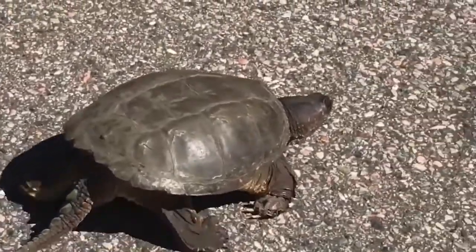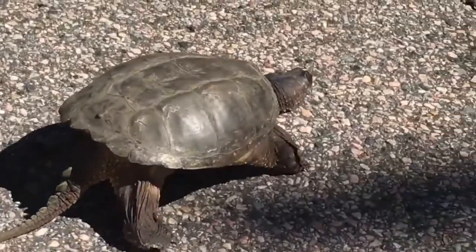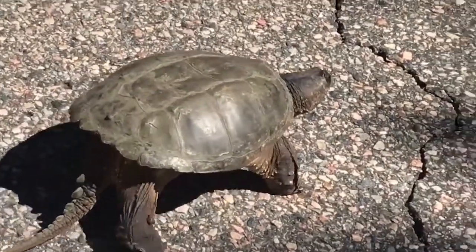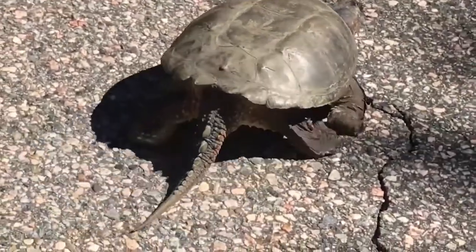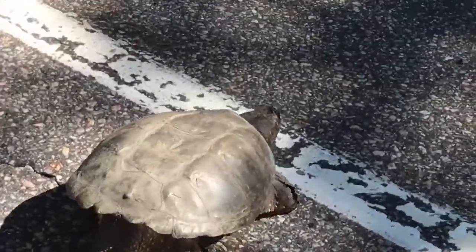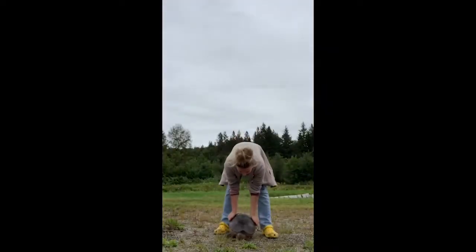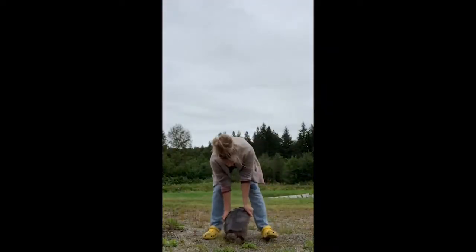Since turtles will travel far distances throughout their home range, they sometimes have to cross a road, which can be very dangerous for a turtle. Because turtles are such good navigators, when you find them crossing a road, they are heading somewhere specific. So if you help one cross, make sure to carry it the way it was heading.